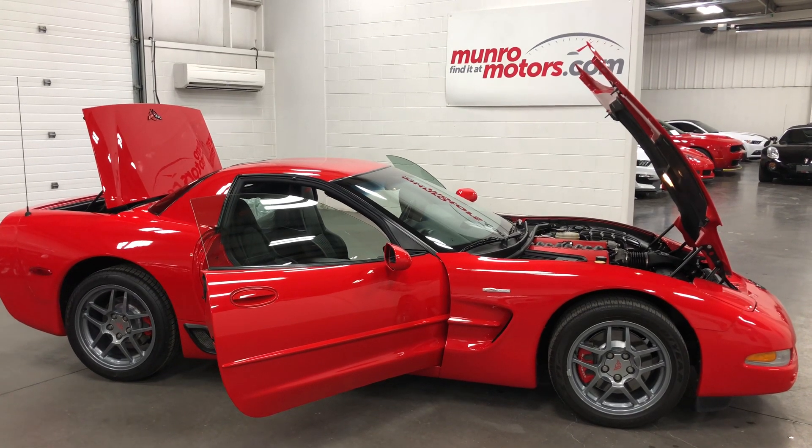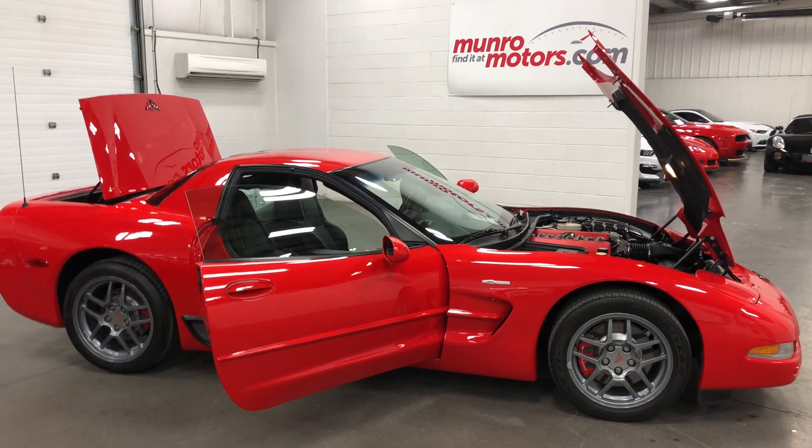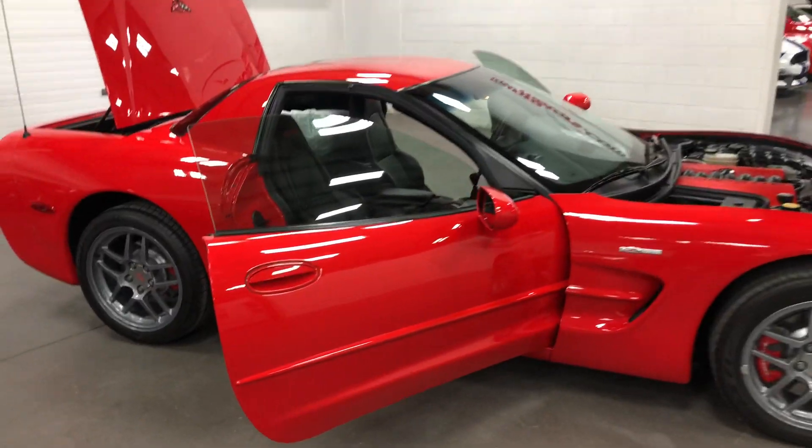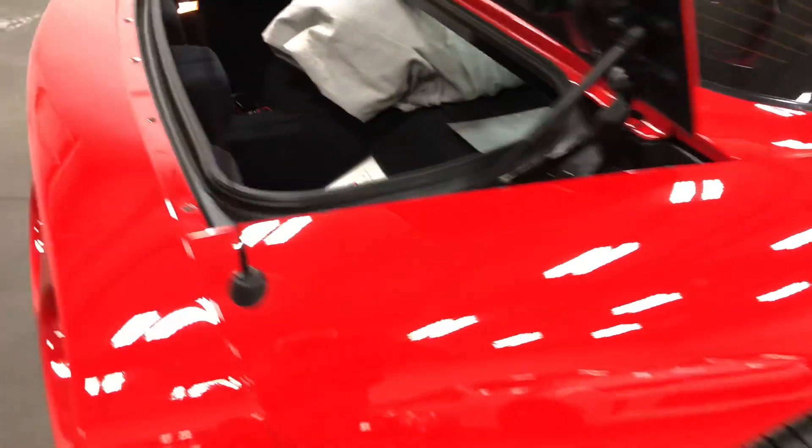Welcome to monroemotors.com. Here we have a 2001 Chevrolet Corvette Z06. They called it King of the Hill. It's finished in torch red. Fabulous condition, just 25,000 kilometers. A real collectible item.